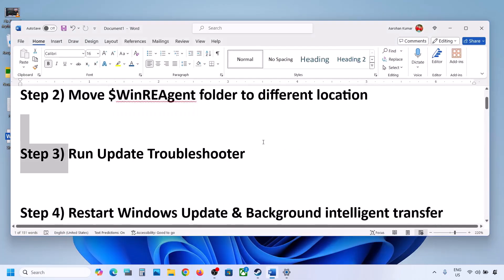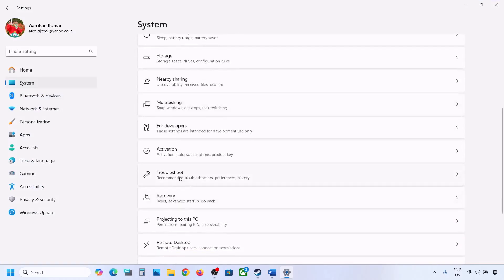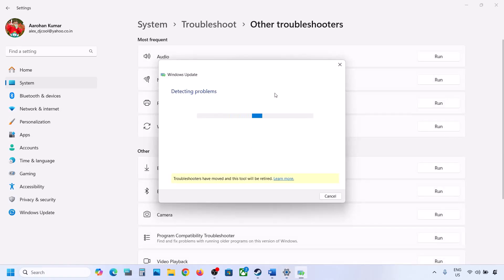The next step is to run the Update Troubleshooter. Open Windows Settings, go to System, then go to Troubleshoot. Click on Other Troubleshooters, find Windows Update, and click Run. Let the process complete. Once the troubleshoot is done, try updating Windows 11, restart your computer, and then update.